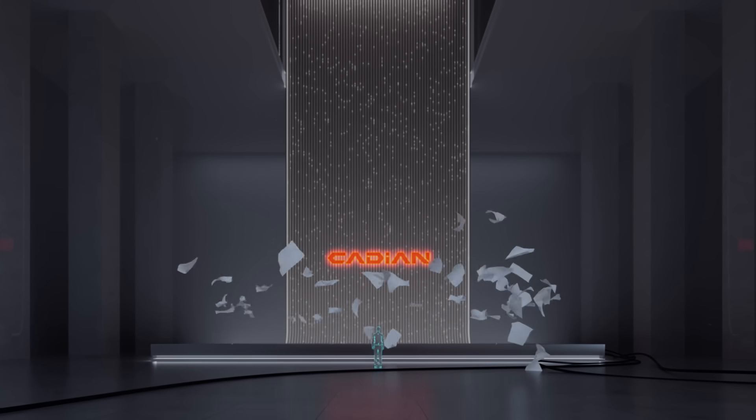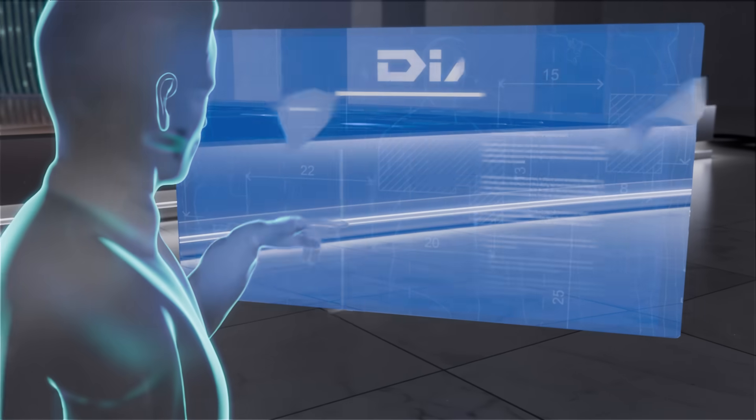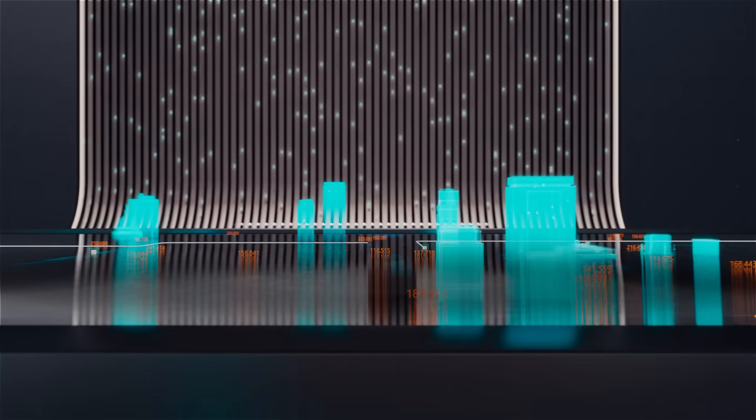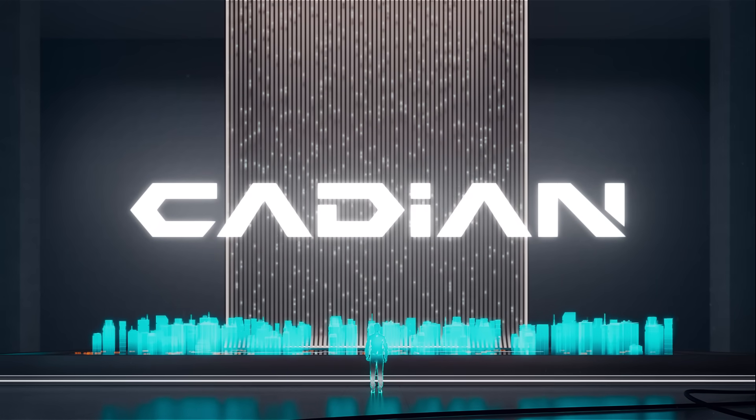The beginning of every design. Make your endless ideas come true from your fingertips. Cadian, the best CAD solution chosen by engineers.